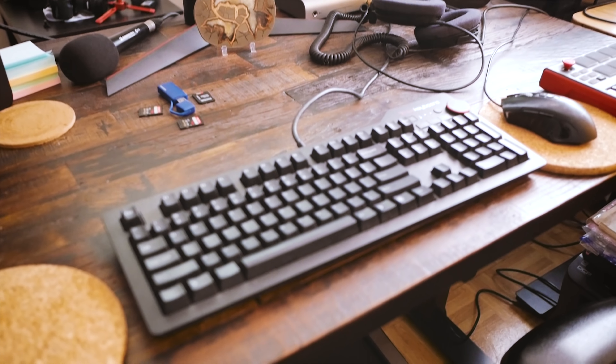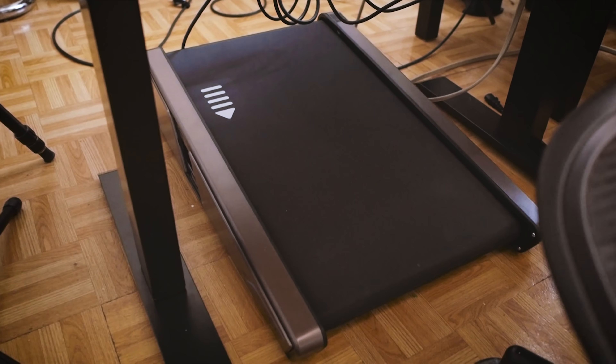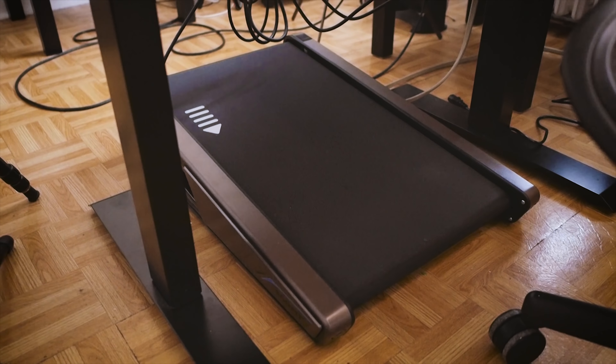I figured the next logical upgrade would be to actually walk, and get a standing treadmill type thing for the desk. Full disclosure: the company that sent me the desk did a follow-up and said 'you want to try our treadmill?' They sent me this for free. I make no money off your purchase — I'm just going to review it and tell you if it's good enough.